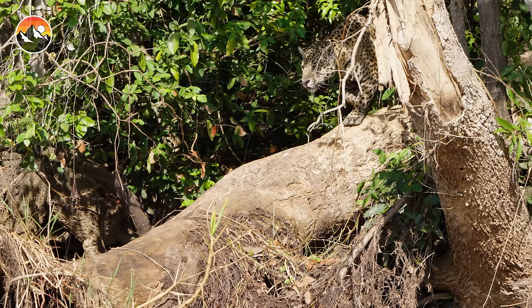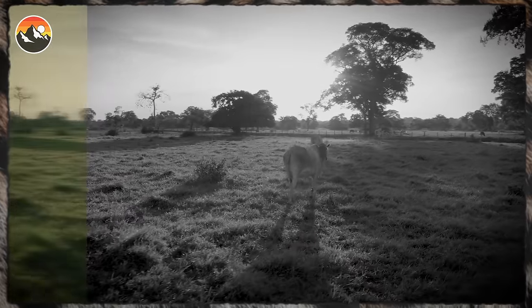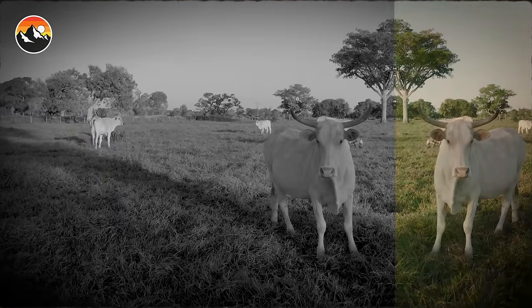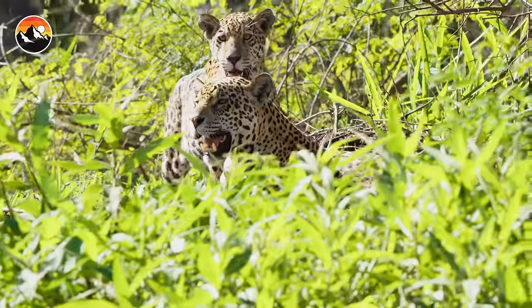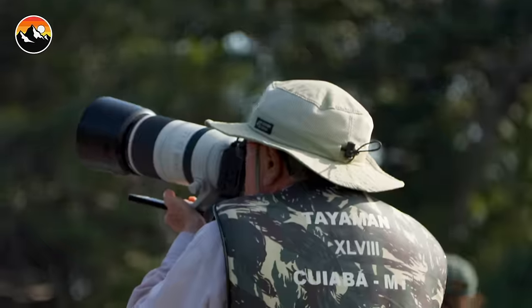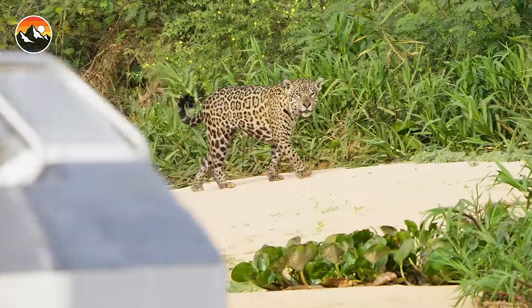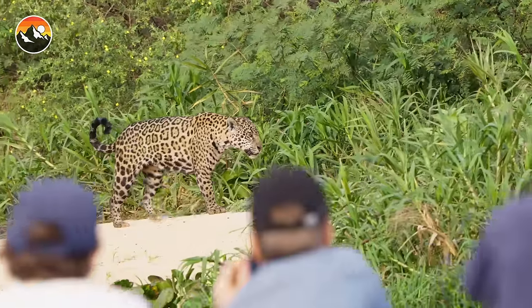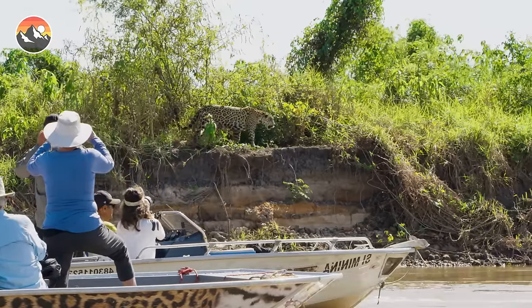Once upon a time, cats in this area were heavily hunted for the fur trade. Many others were killed by farmers who saw them as a threat to livestock, in what is commonly known as the jaguar-cattle conflict. But the good news is that this population is currently flourishing. And now, people travel from all around the world to admire, film, and photograph these cats, as local communities recognize that a living jaguar is far more valuable than a dead one.